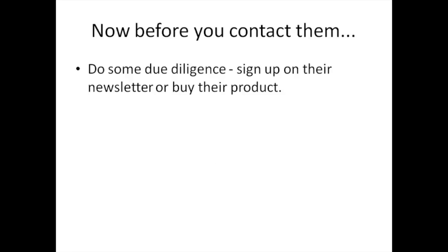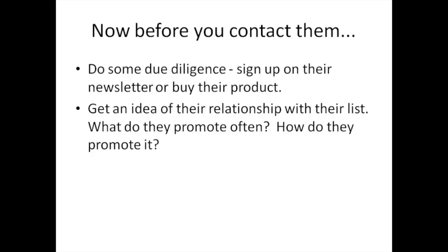Before you contact them, you want to do some due diligence. Sign up on their newsletter or buy their product. Buying their product, if they have one, is definitely a plus, because it's easier to approach someone you've purchased from versus having no relationship at all. When you sign up on their list or buy their product, you can see firsthand how they email their list and get an idea of their relationship with their audience, what they promote, and how they promote it.